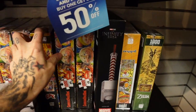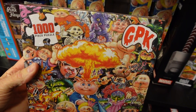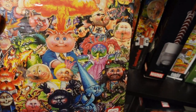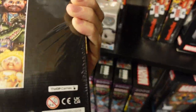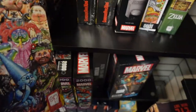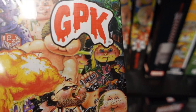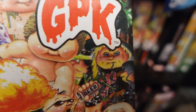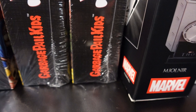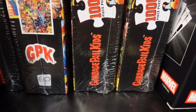Over here guys we've got a Garbage Pail Kids 1,000-piece puzzle — there you can see Adam Bomb right in the dead center. Pretty cool puzzle, but they're not calling it Garbage Pail Kids anymore — now they're just calling it GPK. Actually, I'm wrong — it says it right here on the side of the box: Garbage Pail Kids. They're just abbreviating the logo to GPK.